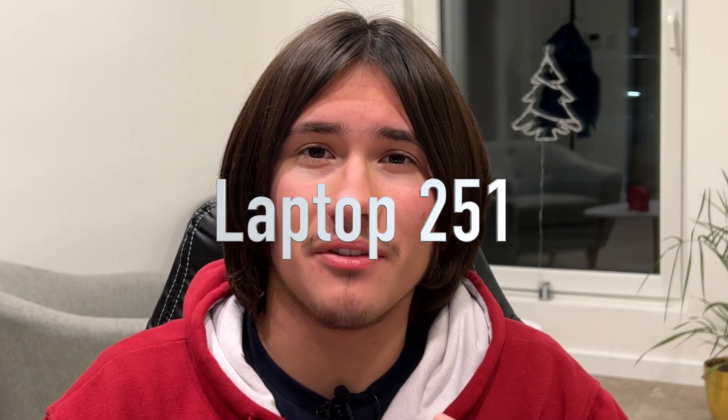Hello everyone, this is Laptop251, and in this video we're going to take a look at the 7 best laptops for gaming under $2,000. One important thing when selecting a laptop to game on is looking at its specs. It's very important to look at your budget and what kind of games you want to play. For high-end games or AAA titles, you will need high-end graphics cards, a strong processor, a good amount of RAM, and storage to store all of your games. So we've selected the 7 best laptops, so let's get started.